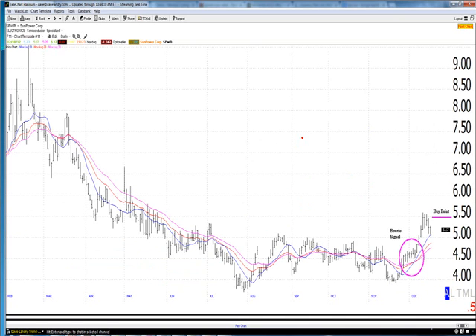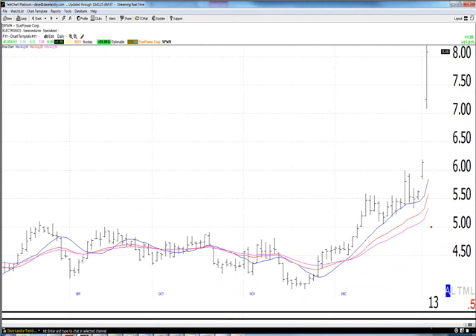Here's an example in a solar stock. Solar bottomed in late 2012, and a lot of them had the mother of all uptrends. There was a sloppy attempt at a bow tie earlier that didn't get traction and rolled back over. Then the market meandered before hitting almost an all-time low, also forming a kind of double bottom. You don't want to buy a double bottom just because it occurred, but if you wait for the bow tie, this market took off and ran up about 500–600% from the bow tie trigger.